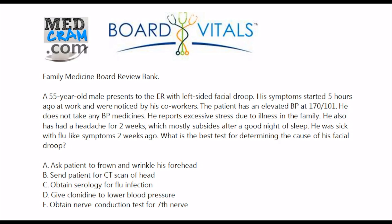We've gotten some requests to not give away the answer up front so we can work through these. Answer choice A: ask patient to frown and wrinkle his forehead. B: send patient for CT scan of the head. C: obtain serology for flu infection. D: give clonidine to lower blood pressure. Or E: obtain a nerve conduction test for the seventh cranial nerve.